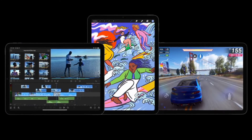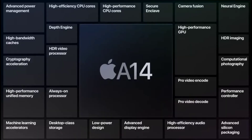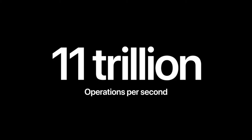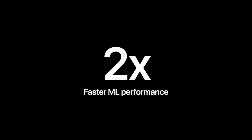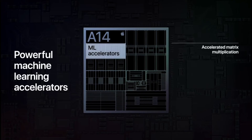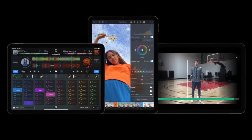Whether editing 4K videos, creating works of art, or playing immersive games, the incredible performance of A14 handles them all with ease. By doubling the number of cores to a 16-core architecture, the Neural Engine in A14 is capable of executing an amazing 11 trillion operations per second. Learning accelerators, which come to iPad for the first time, accelerate matrix multiplication frequently used in ML computations — up to 10 times faster than the previous Air.